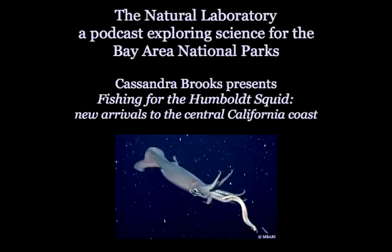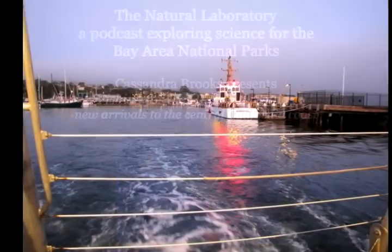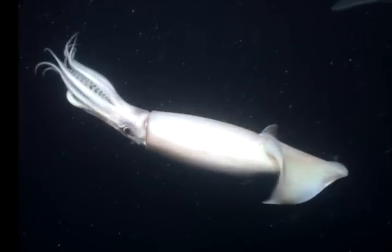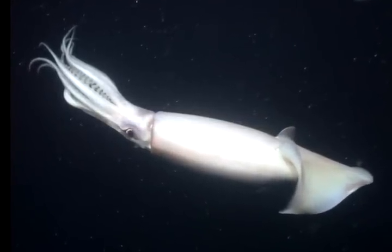This is The Natural Laboratory, a podcast exploring science for Bay Area National Parks. I'm Cassandra Brooks. Today I'm out with scientists and educators off Monterey Bay, searching for the Humboldt squid, Dysodicus gygus, also known as the jumbo squid.